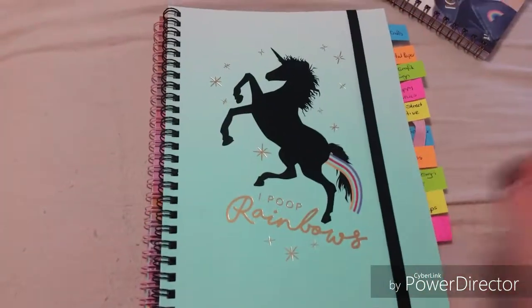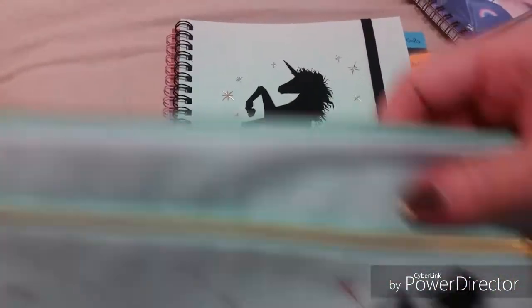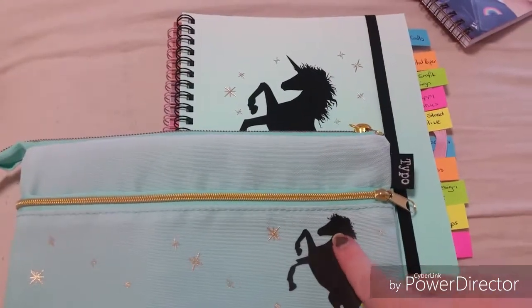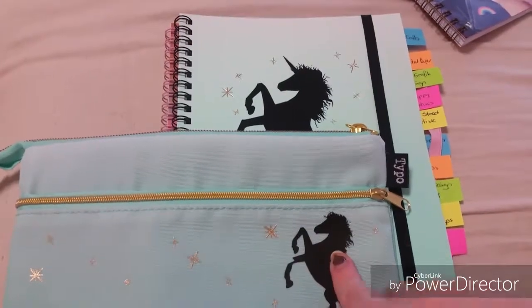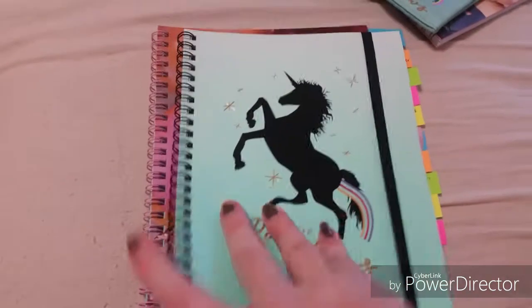The next one is the unicorn. It says 'I poop rainbows.' And see, this is like the pencil case — this one has the horn on it, but the pencil case does not. I got this one and it's just got the black elastic.